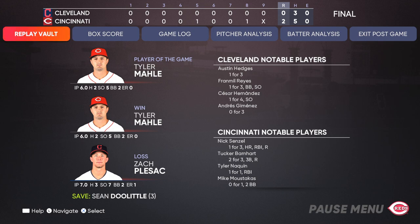The final line score tonight for the victorious Cincinnati Reds: two runs on five hits, no errors, left five men on base. For Cleveland: no runs, three hits, no errors, they left six men on base. Time of the ball game: two hours and 29 minutes. Thanks for joining us this evening — please drive home safely.